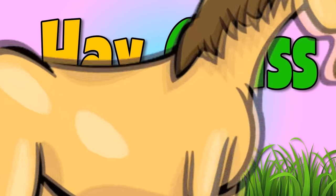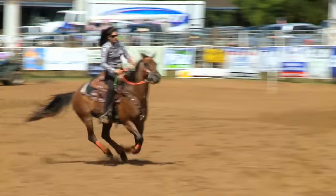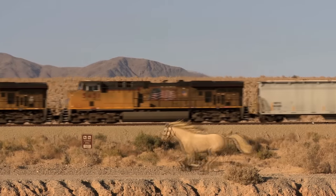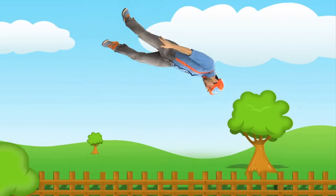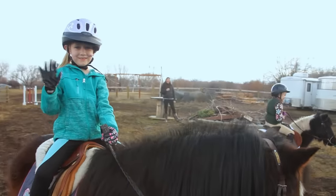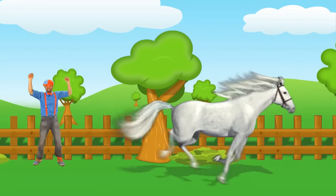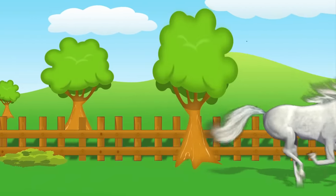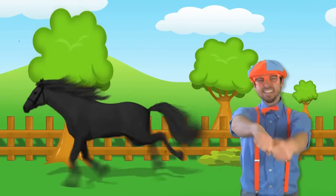Horses like to eat lots of hay and grass, it makes them big and strong. They have beautiful manes and poofy tails. To be near one, maybe just bring an apple — that's their favorite snack! Horses galloping through the countryside, I wish that I had one to ride. Horses galloping in my mind, at the beach.